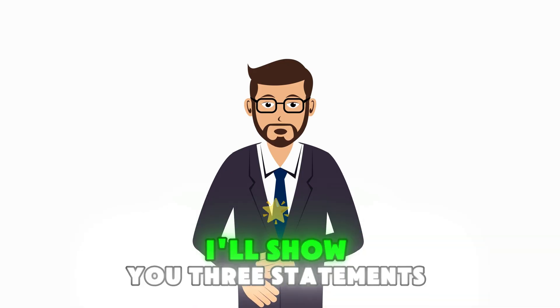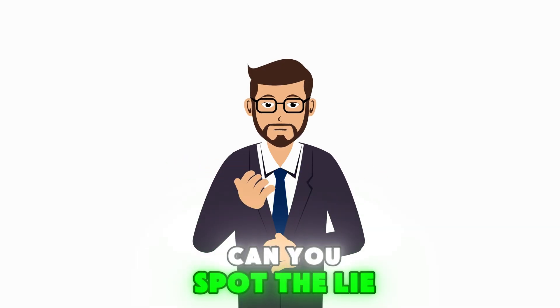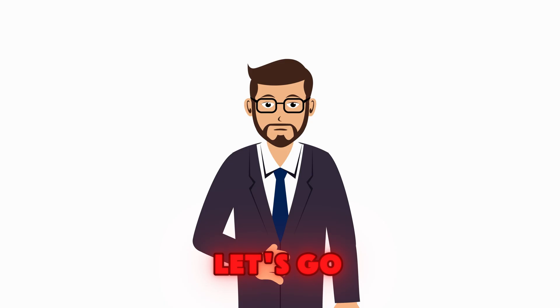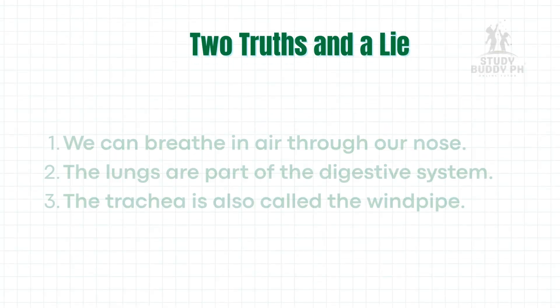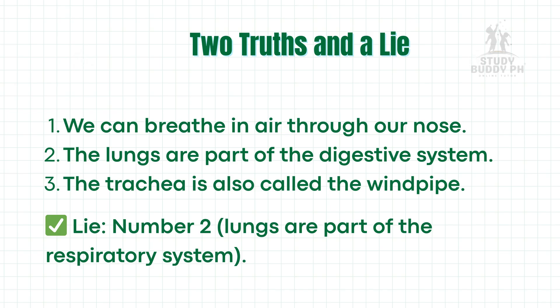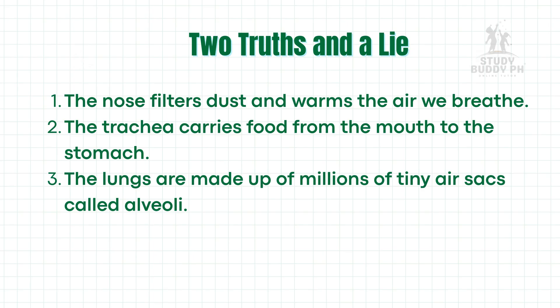Let's test what you already know about the respiratory system. I'll show you three statements each time — two are true and one is a lie. Can you spot the lie? Let's go!